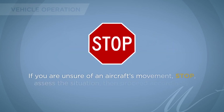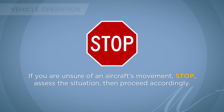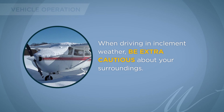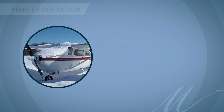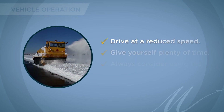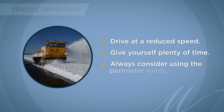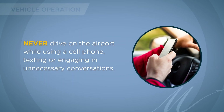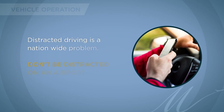If you are unsure of an aircraft's movement, stop, assess the situation, then proceed accordingly. When driving in inclement weather, be extra cautious about your surroundings. Drive at a reduced speed and give yourself plenty of time to get to your destination, always considering the perimeter roads. Never drive on the airport while using a cell phone, texting, or engaging in unnecessary conversations. Distracted driving is a nationwide problem — don't be distracted on an airport.